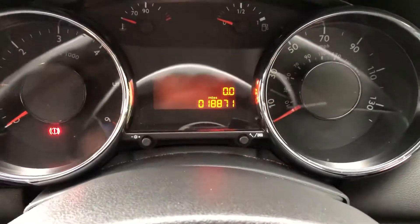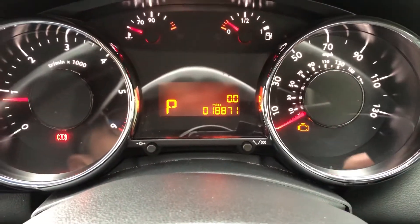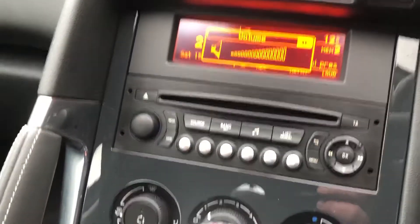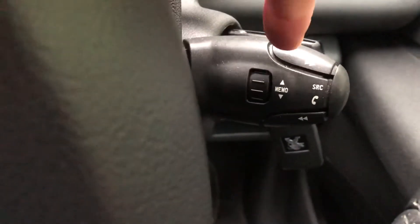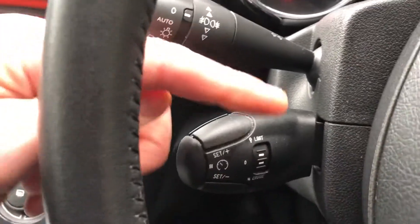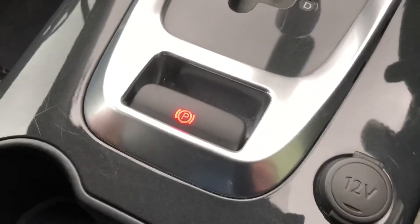18,000 miles. Got the radio CD with the Bluetooth function that you can control from this point here. Also got the cruise control on this side. Air conditioning. Automatic, so nice and easy to drive. The electric handbrake as well, comes off automatically.